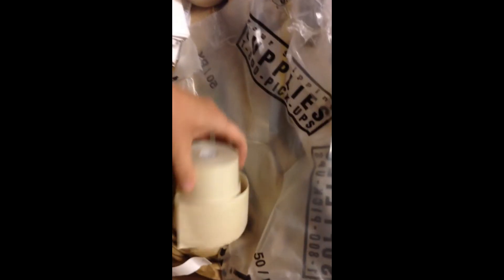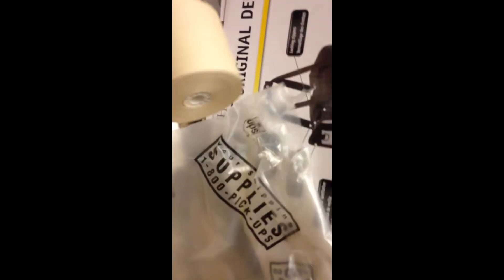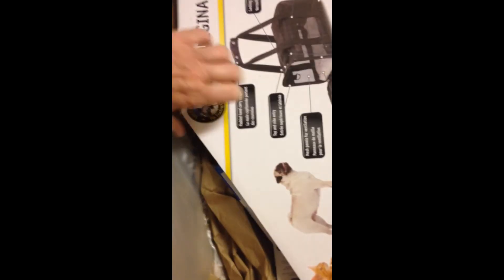Some old rolls — I guess for a register or something — they're kind of yellow. And here's a bunch of little bags, lots and lots of little bags from the UPS store. I can actually use those. A ton of them. I think that's about it.